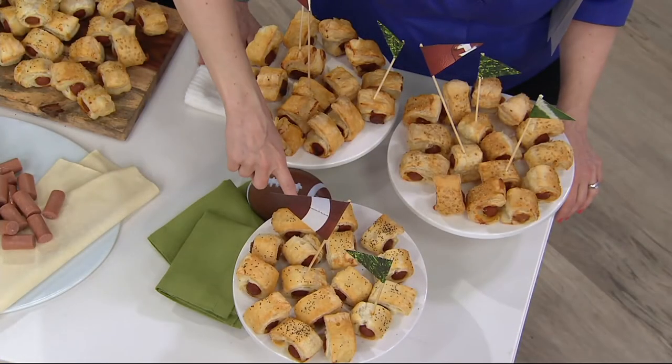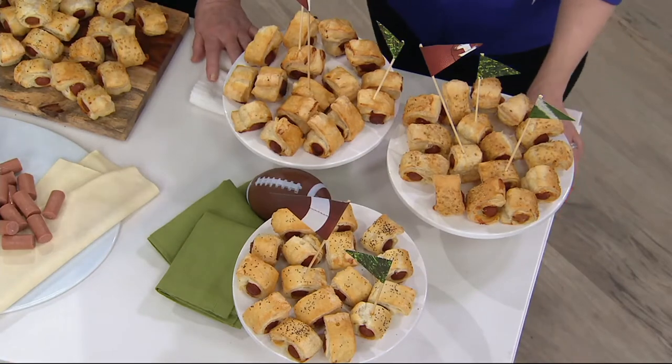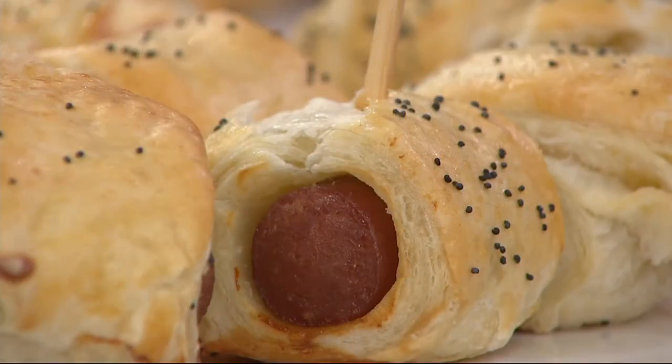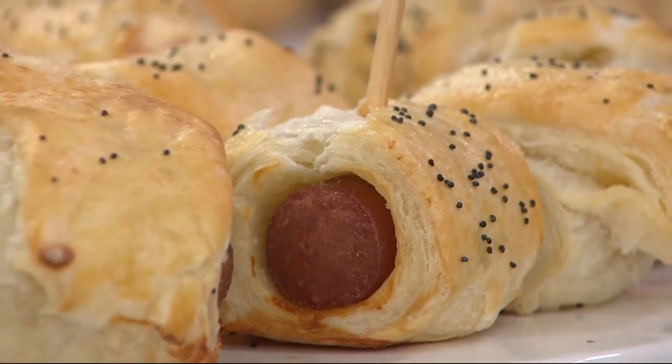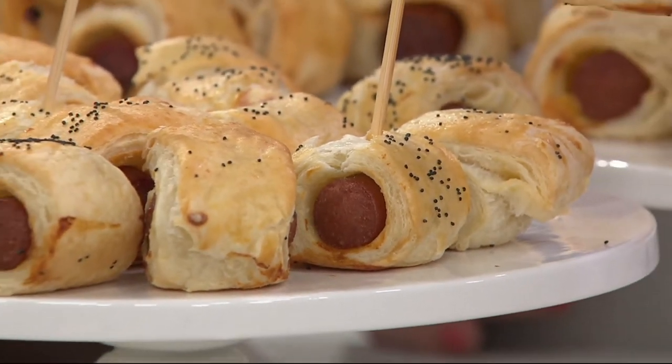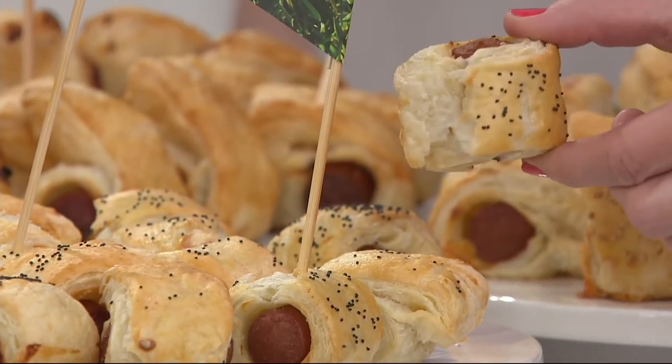One of the other flavors is the poppy seed. I love poppy seed. The poppy seed bagel is so delicious — why not have it on this hot dog in a pig in a blanket? It brings out a very nice and usually delicious flavor.